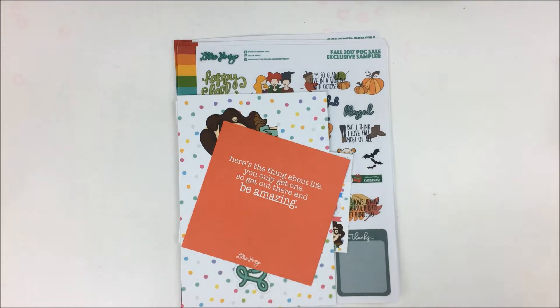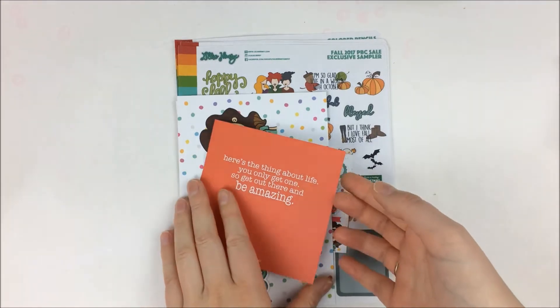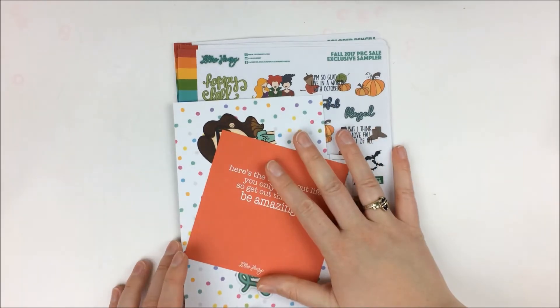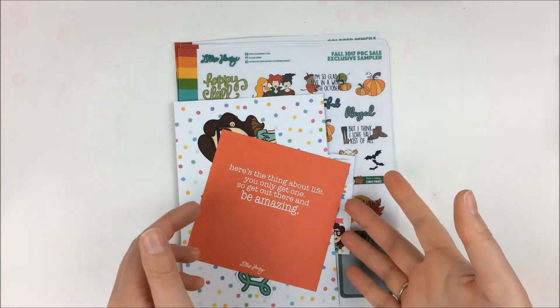I've messaged the shops and heard back from a couple so far. You'll be seeing orders from each of the five shops in future hauls once those orders come in with their credit.